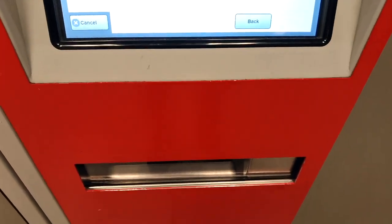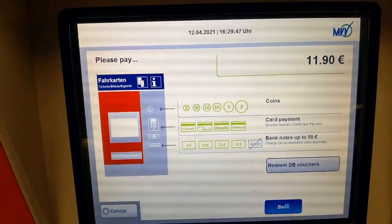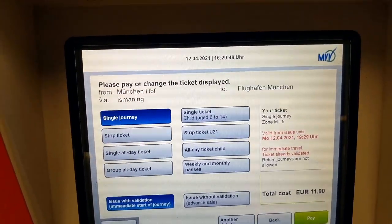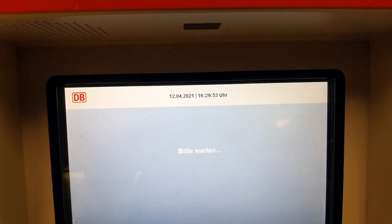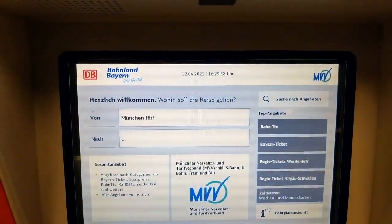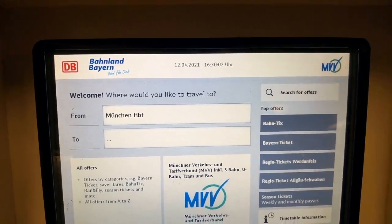If you're paying with coins, the remaining change will come out from here as well. It's a pretty simple procedure — wherever you are, you just choose the from and to destination on the same screen and you're done. In this way you can buy any kind of ticket from this machine.